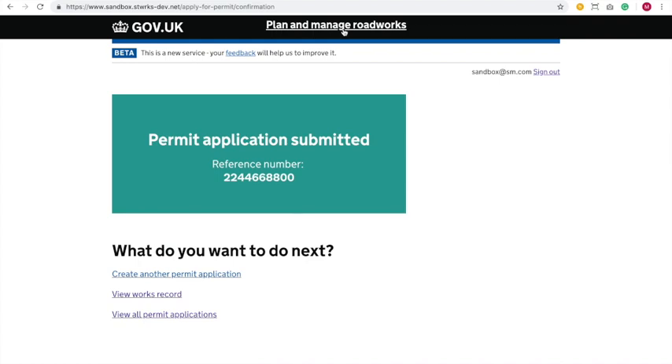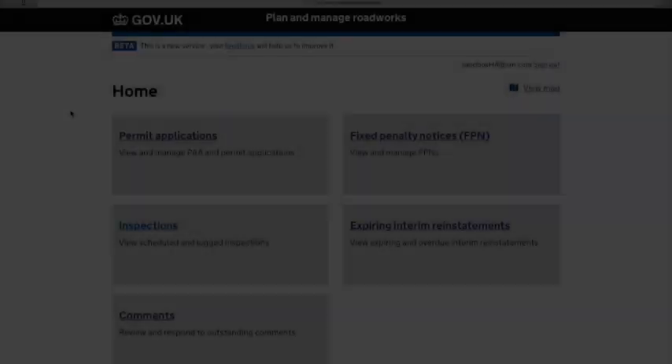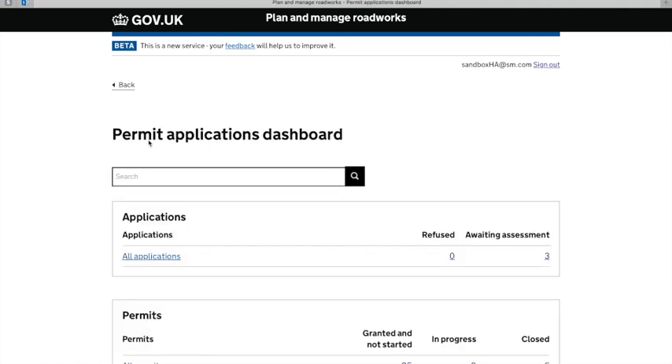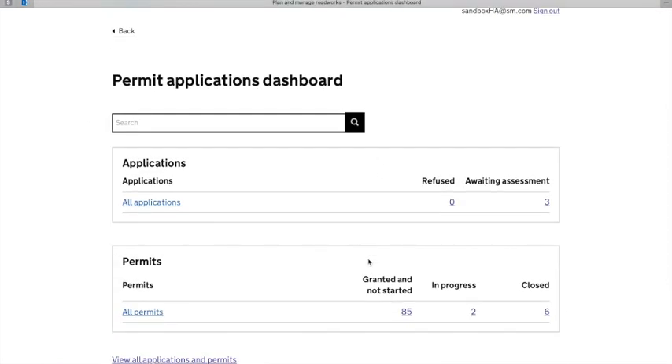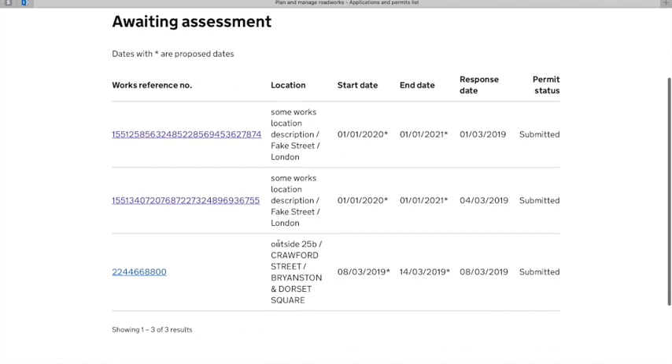We've added an option where you can click on 'plan and manage roadwork' at the top of the page to go straight back to our dashboard — a very easy bit of functionality that I think people will find useful. Now we need to sign out and log in as a highway authority. Now that application is in Street Manager, I'm going to look at it from the other end and take a look at my permit applications. Here I can get a view of the works that have been sent over to me. In applications, I have a list called 'awaiting assessment' — there are just three. At the bottom of the list I can see our work outside 25B, Crawford Street.